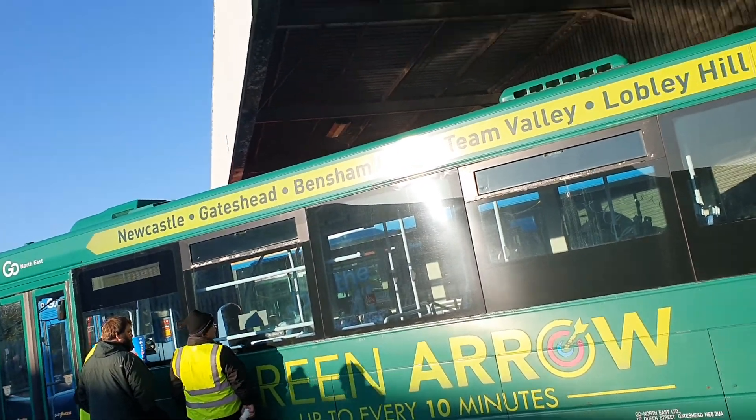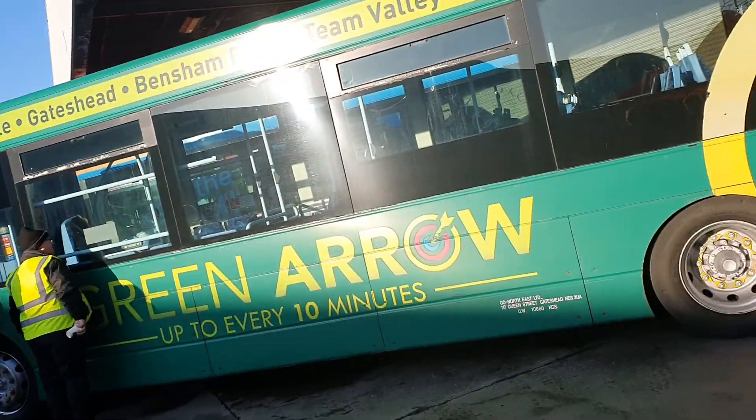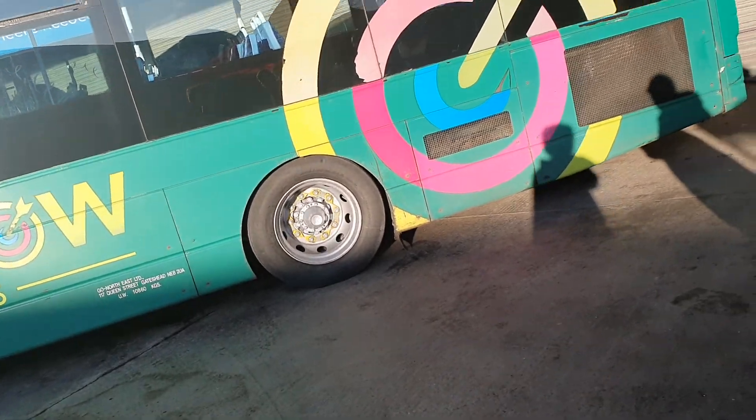Hey guys, welcome to Salt Meadow Road Depot at the solar event. Shout out to Jess and Jo, who are also here.